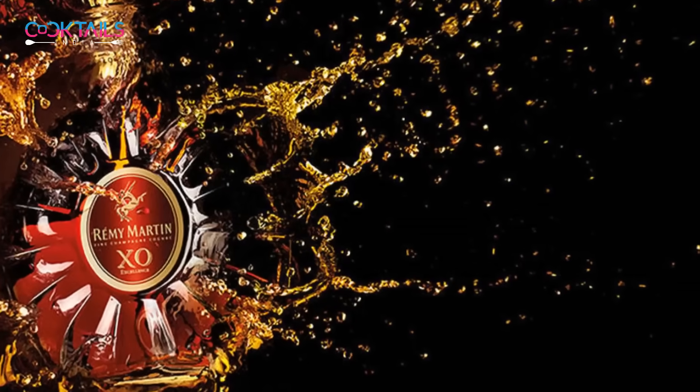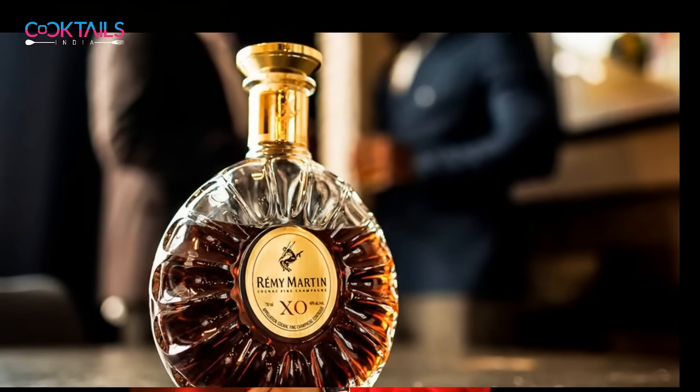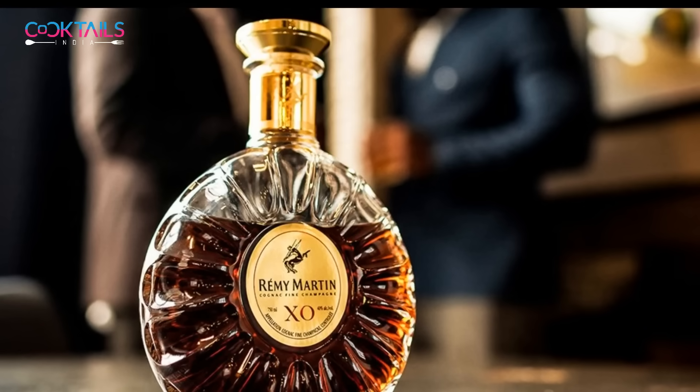The criteria for Extra Old is that the minimum cognac or brandy must be aged at least ten years. In 2015 and 2016, a rule was established in France: if you make a cognac brandy and you want to write 'Extra Old,' the brandy must be ten years old. Previously the rule was eight or six years, but now the established rule is that if you see XO brandy, the youngest brandy in the blend will be ten years aged.